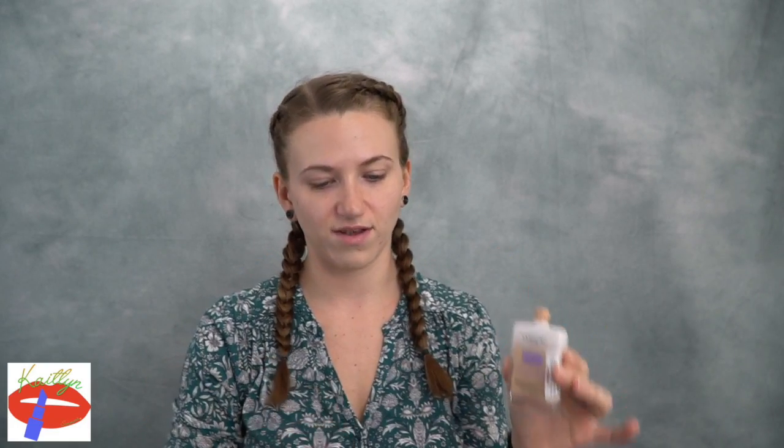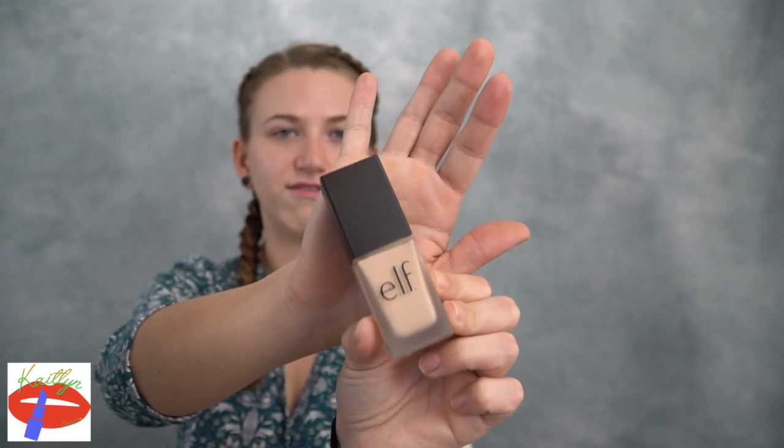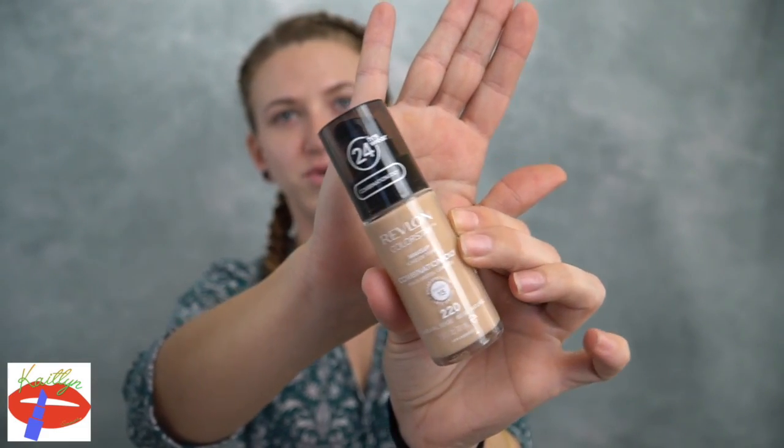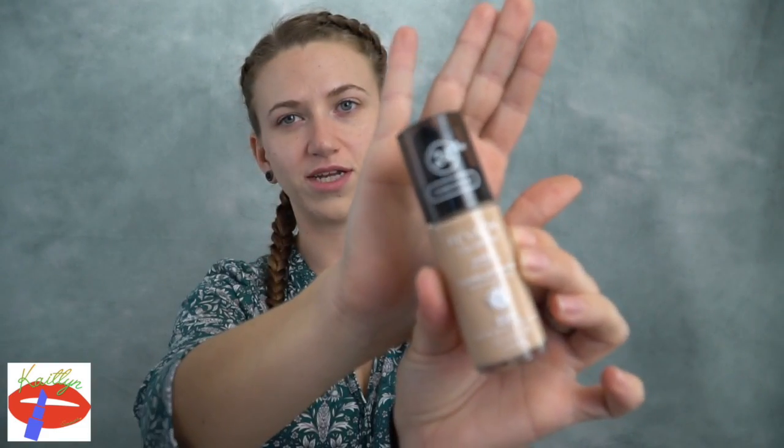We have this random Elf foundation — it's not really labeled as to what foundation it is. I love the packaging but I didn't like the foundation though; I used this in a full face first impressions. Now I have the Revlon ColorStay 24-Hour Wear for combination and oily skin, and this foundation I actually haven't tried yet.